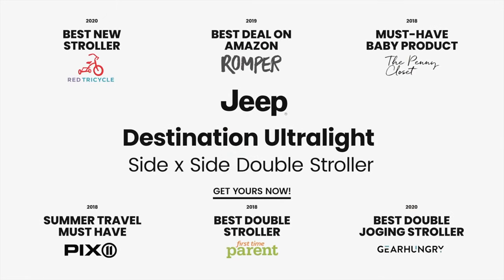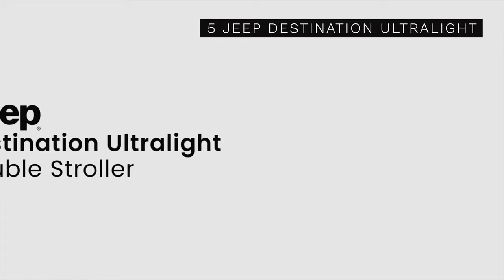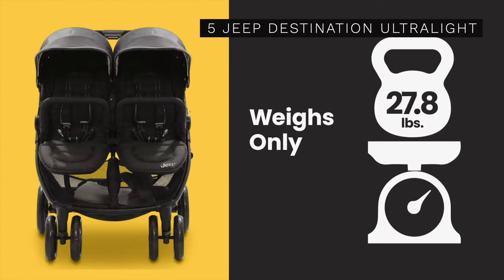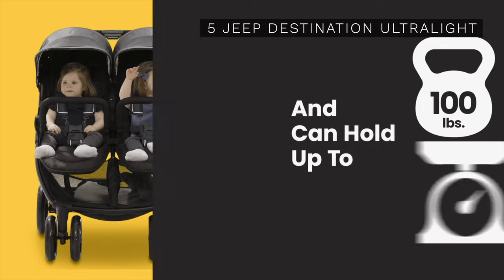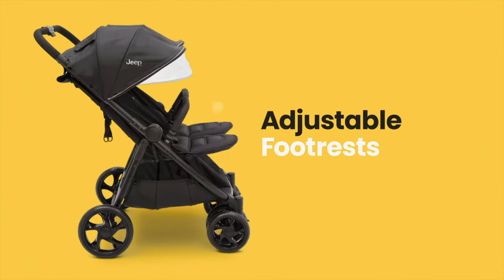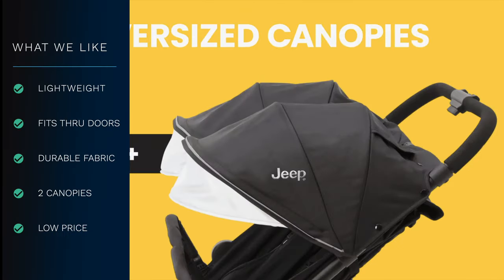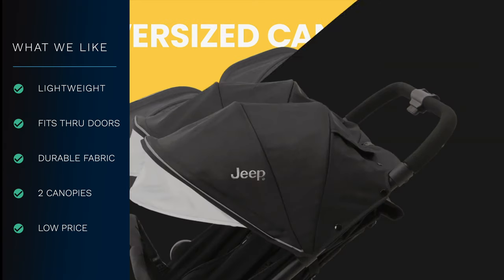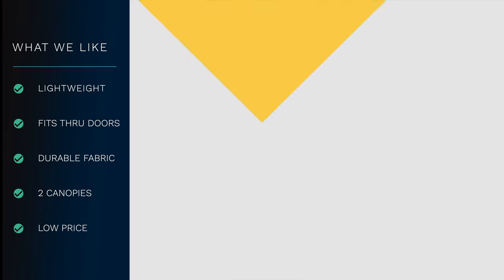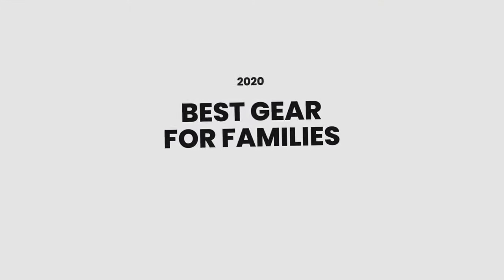Our first stroller is the Jeep Destination Ultralight made by Delta Children. This stroller is marketed as compact for a double stroller and lightweight. It's easy to fold, compact to carry, and it's no problem to fit through 30-inch doorways. Motherly labeled this as its best Disney-approved stroller for 2019. Currently, this stroller is available for less than US$200 on Amazon, making it a cost-effective and well-reviewed option.